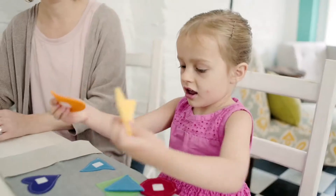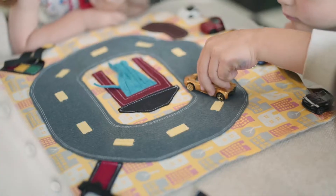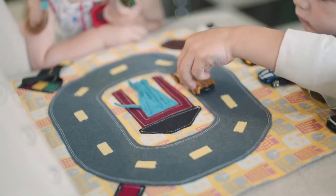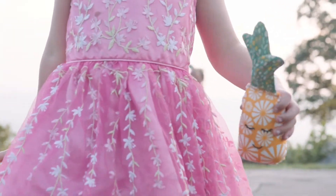I believe that handmade is important — that having a connection between your child and the person that made their toys is something they deserve. So we've partnered with artisans in Nicaragua from The Humbly Made, and they will be making these toys in small batches so that each one is perfect for your child.